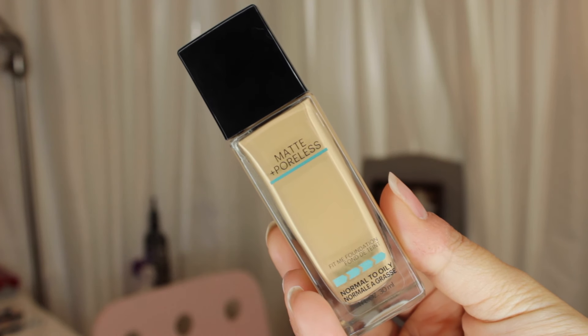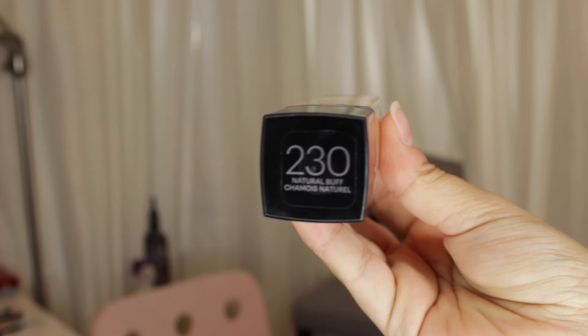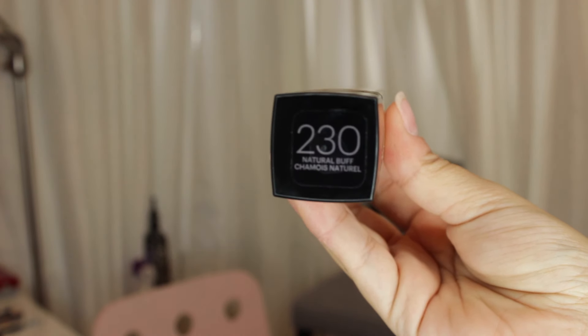My next foundation is the Maybelline Fit Me Matte and Poreless. I also picked up the Dewy Smooth by the same brand, and it's really good, but I really prefer the Matte and Poreless because I have texture on my skin. The Dewy one gives me a glow but I don't like how the texture shows, so I prefer a matte foundation. This is so good for a drugstore product — it's probably my favorite drugstore foundation. It's like a light-medium coverage, and I'm sure it's buildable.